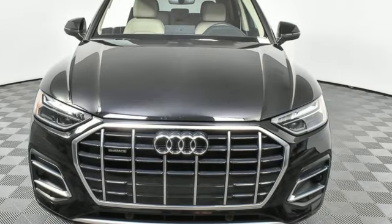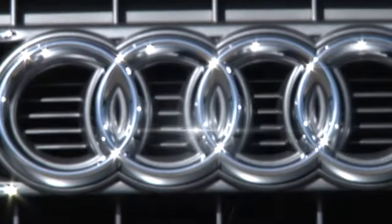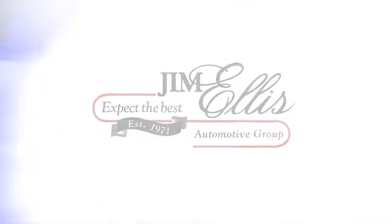The time is now. See for yourself today. At Audi Atlanta, we prove every day that buying a car can be an enjoyable experience. Contact Audi Atlanta today or stop on by. We're conveniently located at 5805 Peachtree Boulevard in Atlanta.